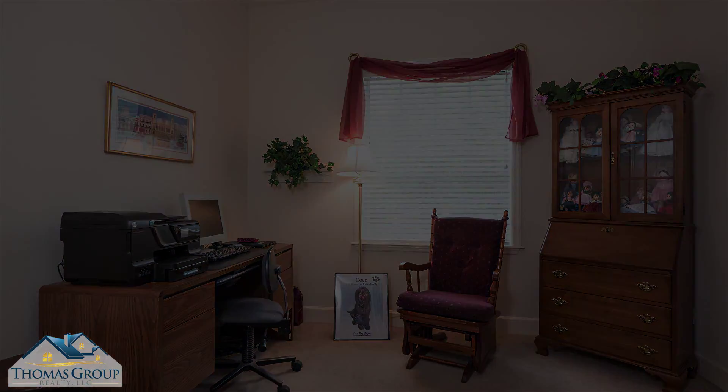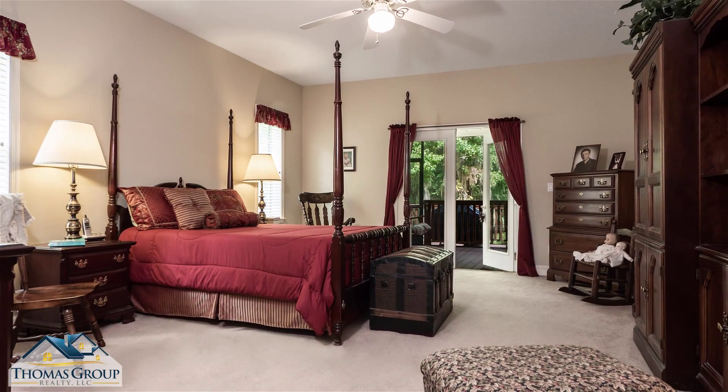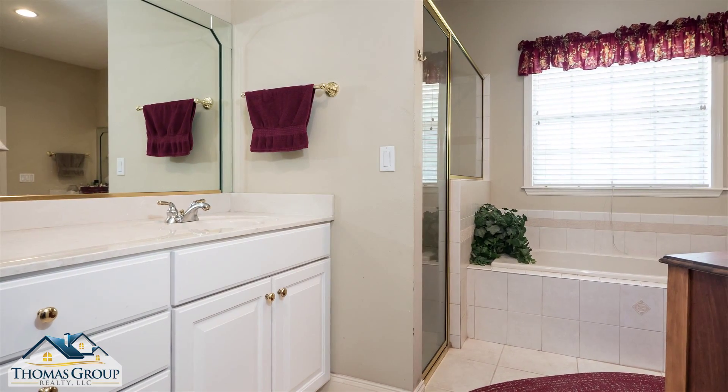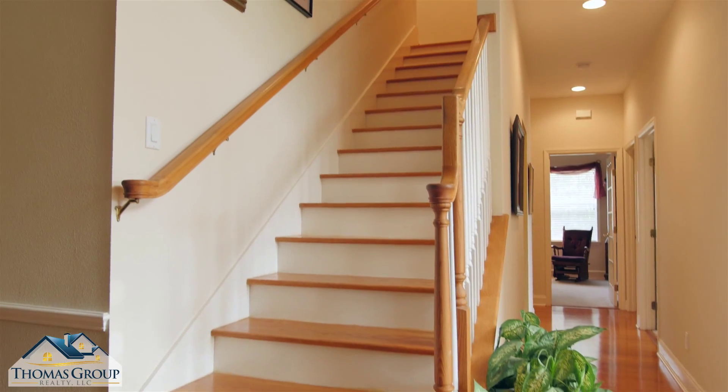Another nearby bedroom currently being used as a study completes this side of the house. On the other side is a very large master suite with room for a lounge and access to the screened porch. The master bathroom features two vanities, a bathtub, a separate shower, plus an exterior entrance.